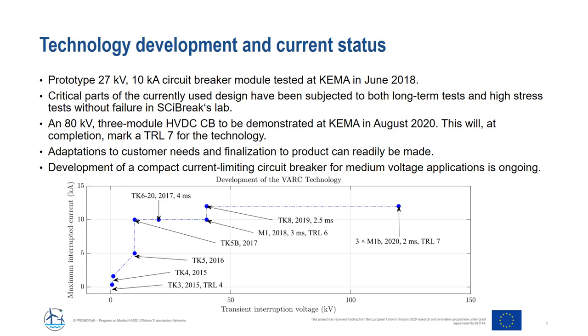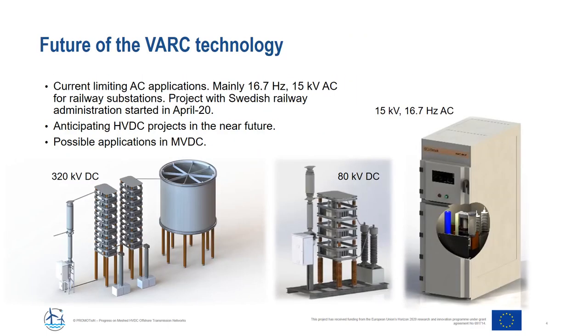This most recent test marks TRL 7 of the technology. The VARC technology is now ready for deployment in an HVDC grid — both the technology and the basic circuit breaker design are ready. The next step is likely a pilot installation. DC circuit breaker technology can also be applied for AC current limiting applications. Cybrake has recently been awarded an order on current limiting circuit breakers for railway feeding applications in Sweden on a single-phase 15 kV 16.7 Hz grid. After successful deployment in medium voltage AC applications, acceptance of the VARC in HVDC markets is expected to follow.